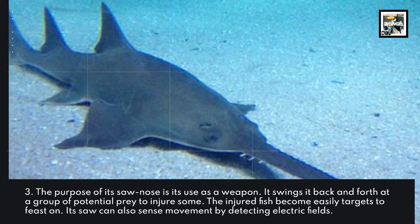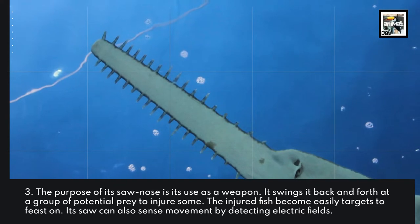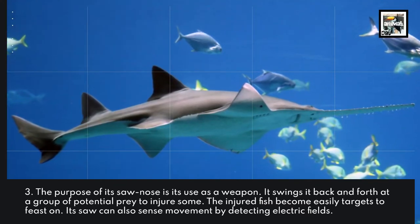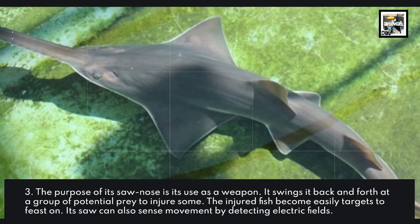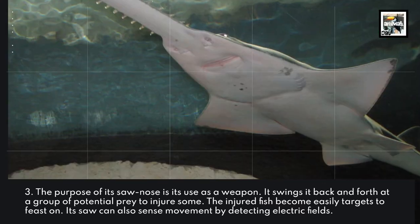The purpose of its saw nose is its use as a weapon. It swings it back and forth at a group of potential prey to injure some. The injured fish become easy targets to feast on. It can also sense movement by detecting electric fields.